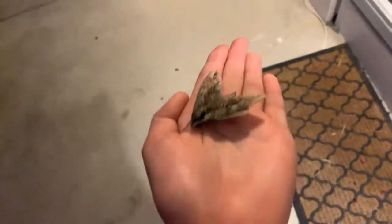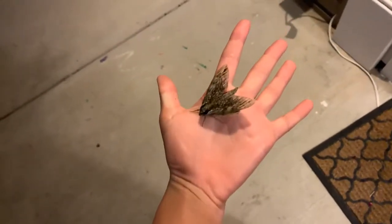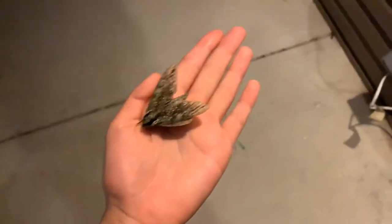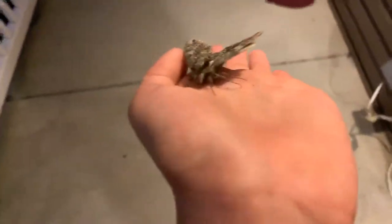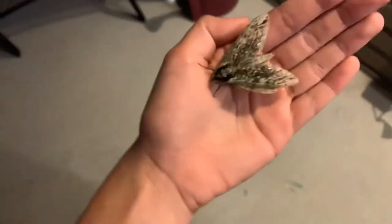I think its wing is hurt or something because it can't fly, but this thing is absolutely huge. It's so big. That's literally my hand compared to it. This is the biggest moth I have ever caught and ever seen in my life. It is so big. I am so amazed right now because usually we don't have big moths, but this is probably about almost like an inch long moth.